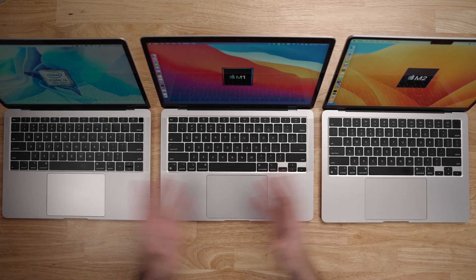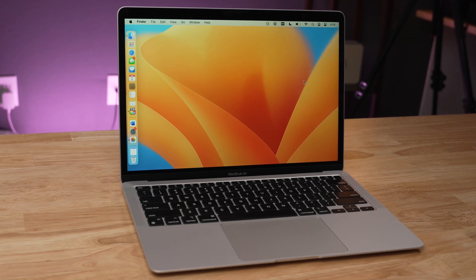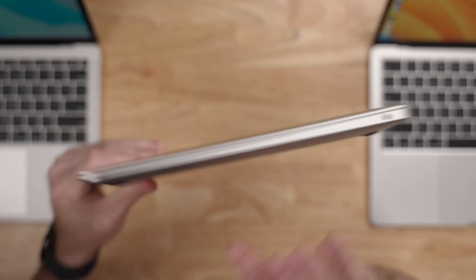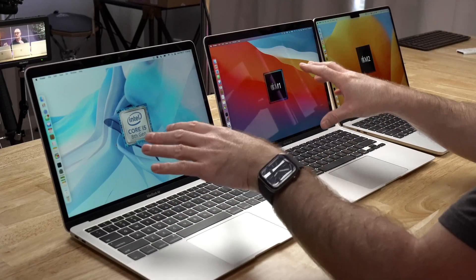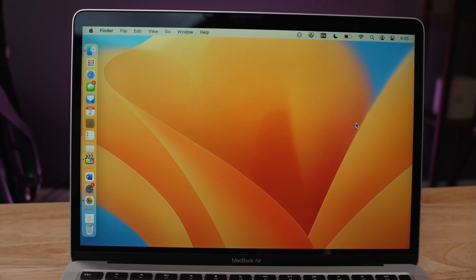Talking about design: all three look pretty similar at first glance. The 2018 and 2020 models look extremely similar from the top, bottom, and inside — they both have that iconic MacBook Air wedge shape, almost unchanged from MacBook Airs back in 2011. On the right side you have a headphone jack, and on the left side two USB-C shaped holes. When you open them up, the similarities continue: same size screen, bezels, keyboard, trackpad, and speaker cutouts. Both came in silver, space gray, or gold.